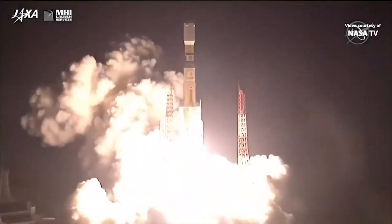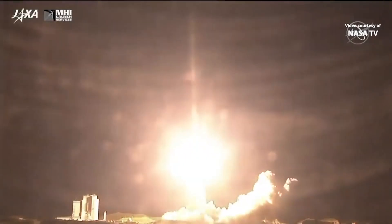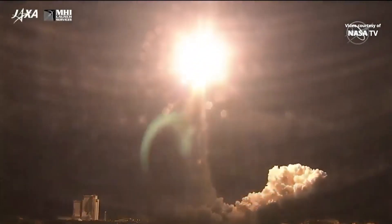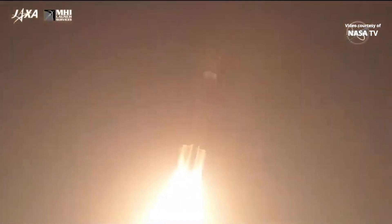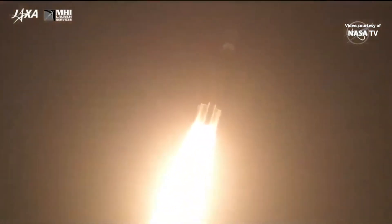D-0 and liftoff of the HTV-8 and the H-2B rocket, carrying its way four tons of cargo to the International Space Station. Lighting up the night sky over southern Japan. Everything looking good through the flight so far.